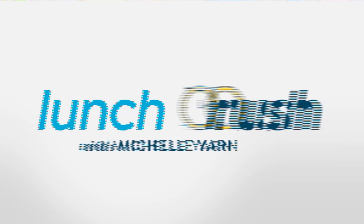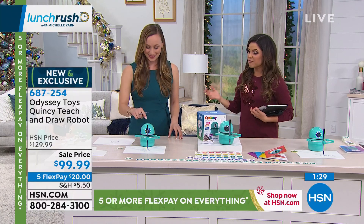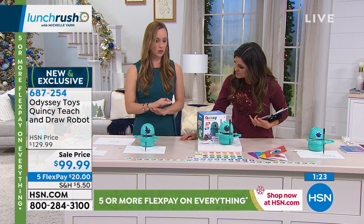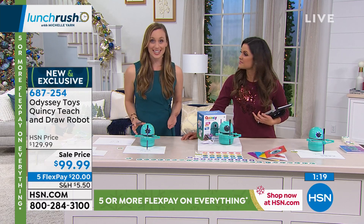And look at the math she was doing — two plus one is three. We do say age four and up, so they're learning everything from the basic spelling and math skills on upward. Those are really foundational skills that you have to get down early on, and Quincy can help with that.